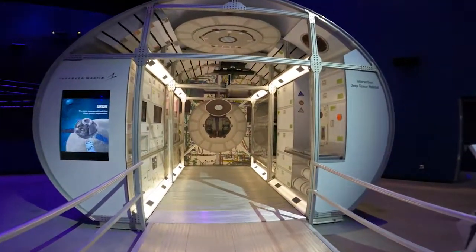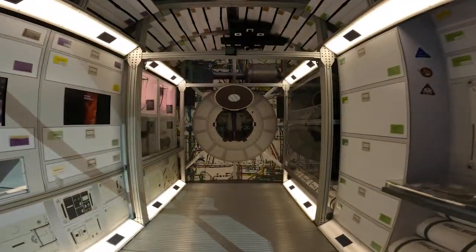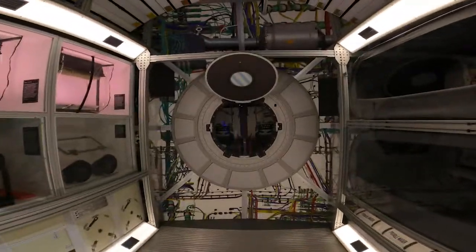The Lockheed Martin exhibit features a life habitat, giving you an idea of what it feels like to live in space.